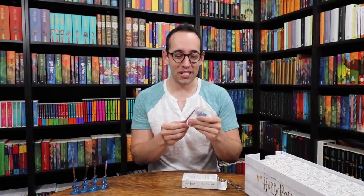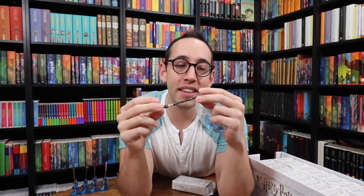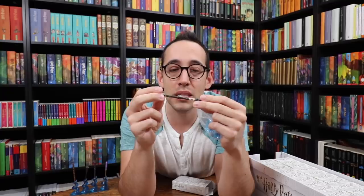Elder Wand! Ron's wand — we need that for the giveaway. Elder Wand! We have Albus Dumbledore's wand — the Elder Wand, the most powerful wand in the world. This is really nice except the tip is flat; I wish it was a little more pointy. But all of the tree knots are in the right spot, and the wand has those ruins on the handle.